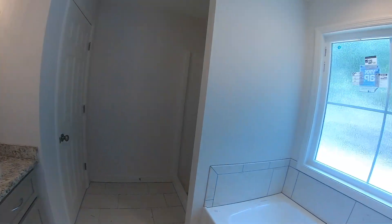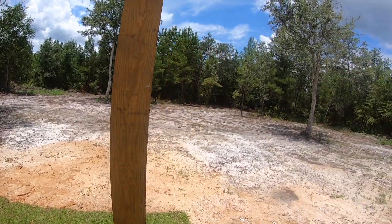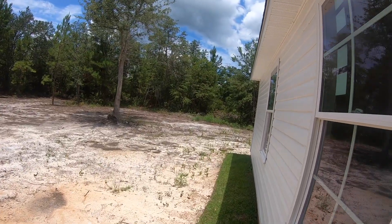Beautiful cabinets. We've got the tile in the master bathroom. Separate walk-in shower. There are no back door neighbors — we've got a large lot here.